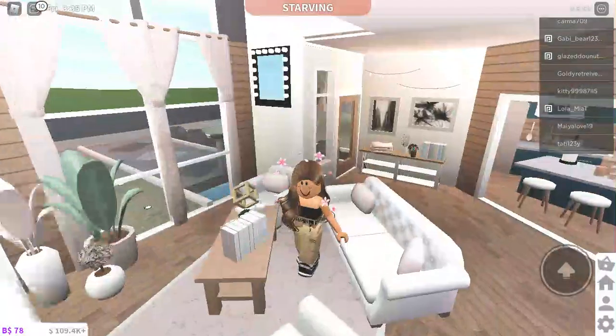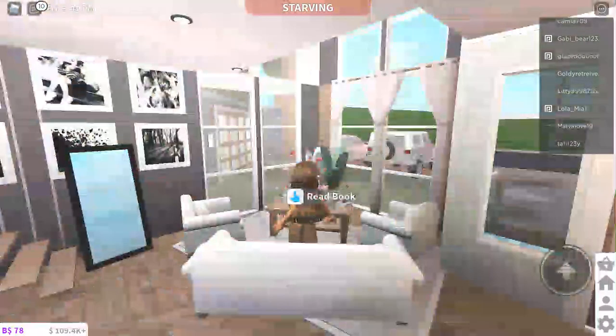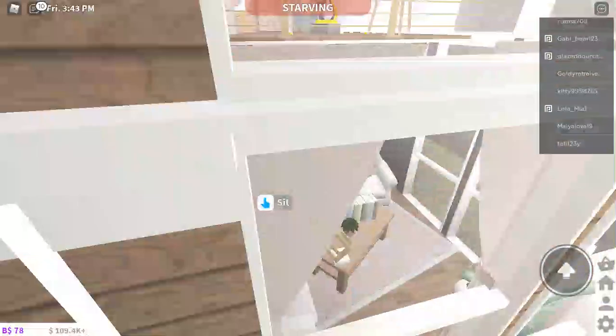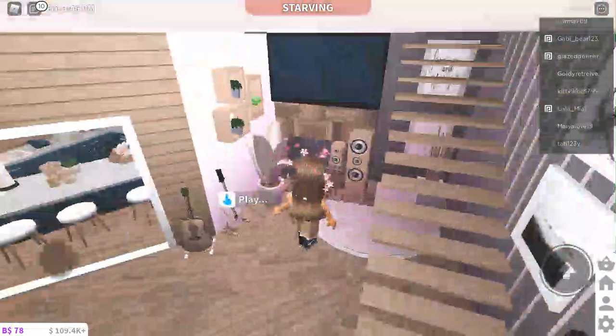Then there's a little foyer living room. I don't really want to put a TV here since it's the opening room, and there's already a TV right there anyway. We just have some books, a little trophy, and some guitars.